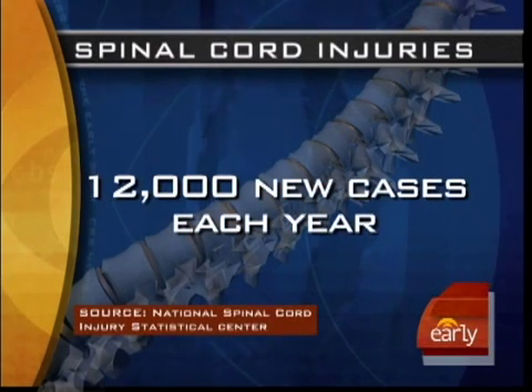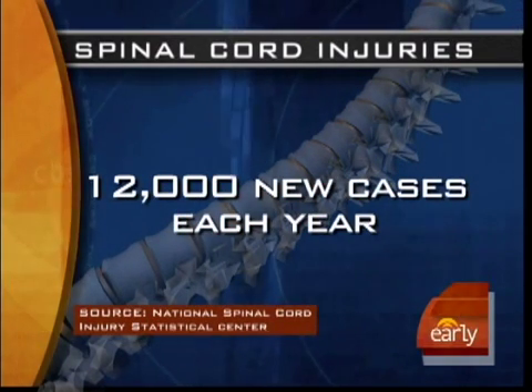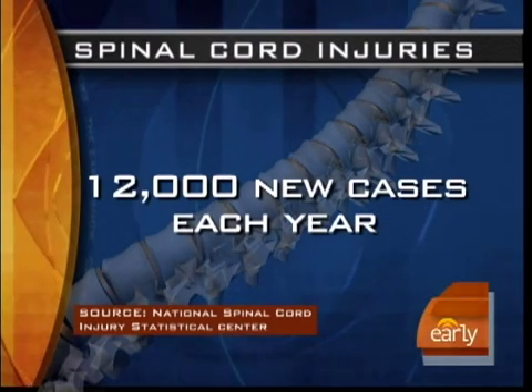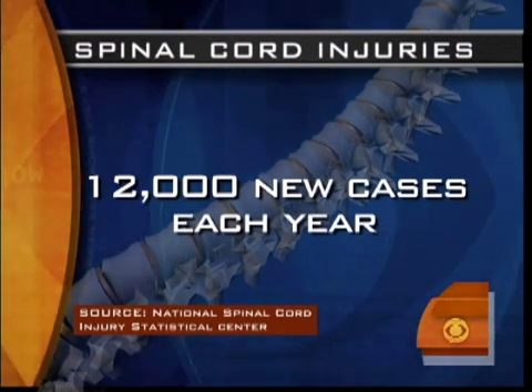In this morning's Health Watch: blue dye and spinal cord injuries. There are more than 12,000 such injuries each year, and research from the University of Rochester suggests the blue dye, such as the stuff that's used in M&Ms, could help perhaps prevent paralysis. Our Dr. Jennifer Ashton is here with details.